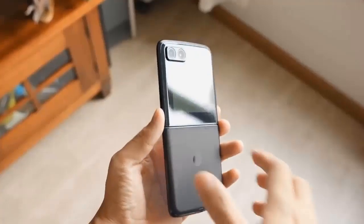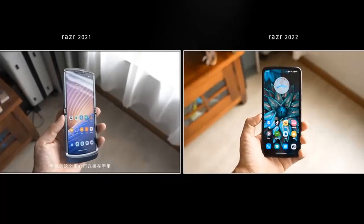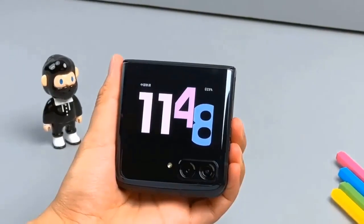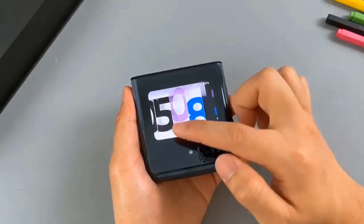The main camera has a 50MP sensor with OIS, identical to what is used on the Edge 30 Pro and S30 Pro. The secondary camera is a 13MP ultra-wide-angle shooter with a 121-degree field of view.